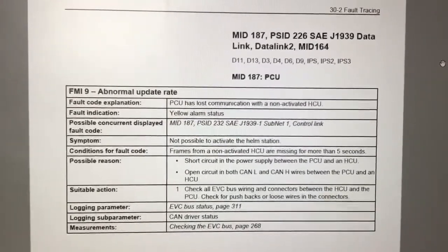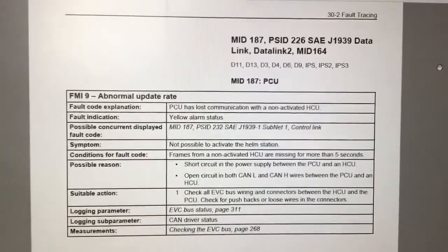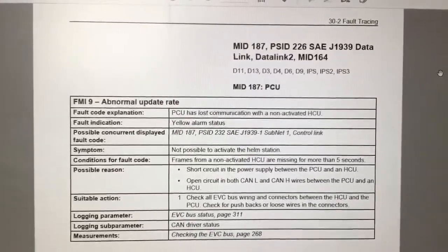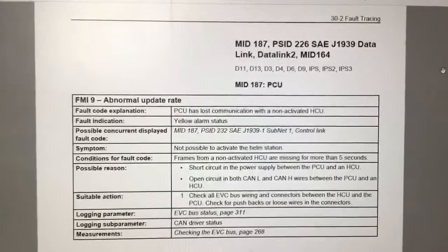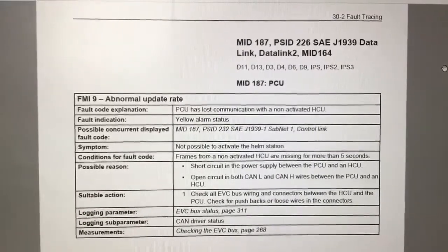Moving forward, I'd suggest we check the connections on the upper and lower helm stations and the engine room PCU connection, and potentially change the control unit from the upper helm to the lower helm to see how that makes a difference.